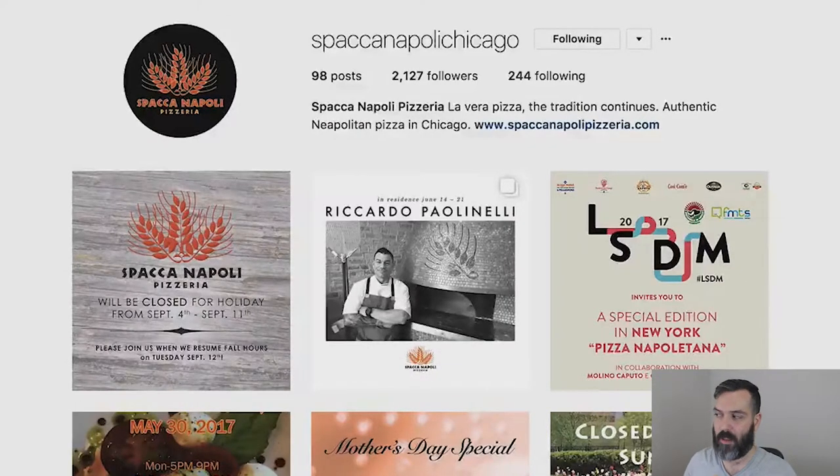The thing I like about this Instagram account is the variety of the types of images. A lot of pizza places will just post pictures of their pizza and their food, which is perfectly fine. But after a while it kind of looks the same — just another pizza, another pizza. So I like it when places mix it up and add some graphics to their feed.